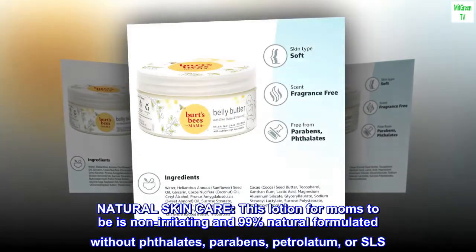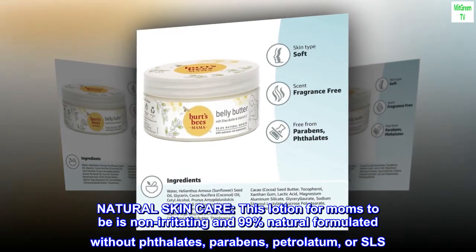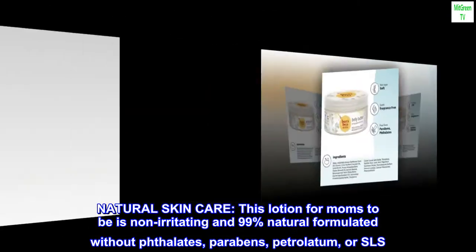Natural Skin Care: this lotion for moms-to-be is non-irritating and 99% natural, formulated without phthalates, parabens, petrolatum, or SLS.